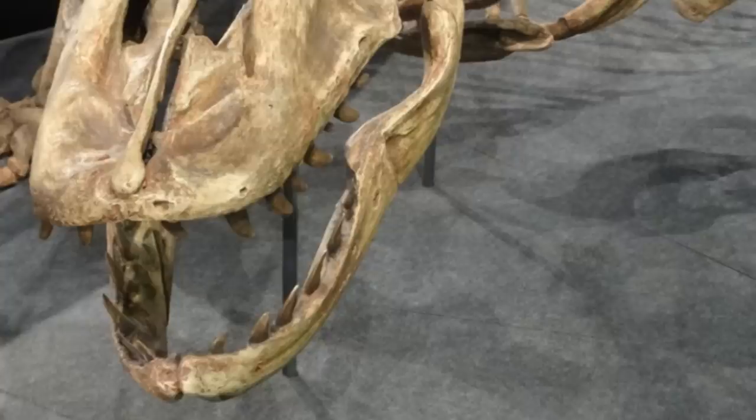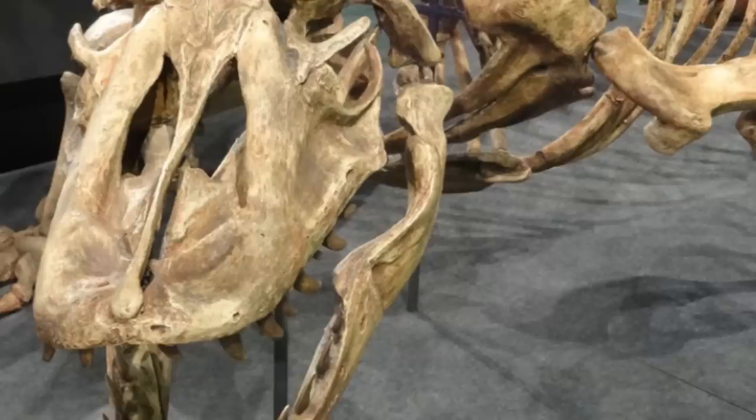Therefore, thanks to the incompleteness of the fossils we have, it's not exactly clear what size Megalania could have reached, but it was definitely big, and most probably the biggest terrestrial lizard to have ever existed.